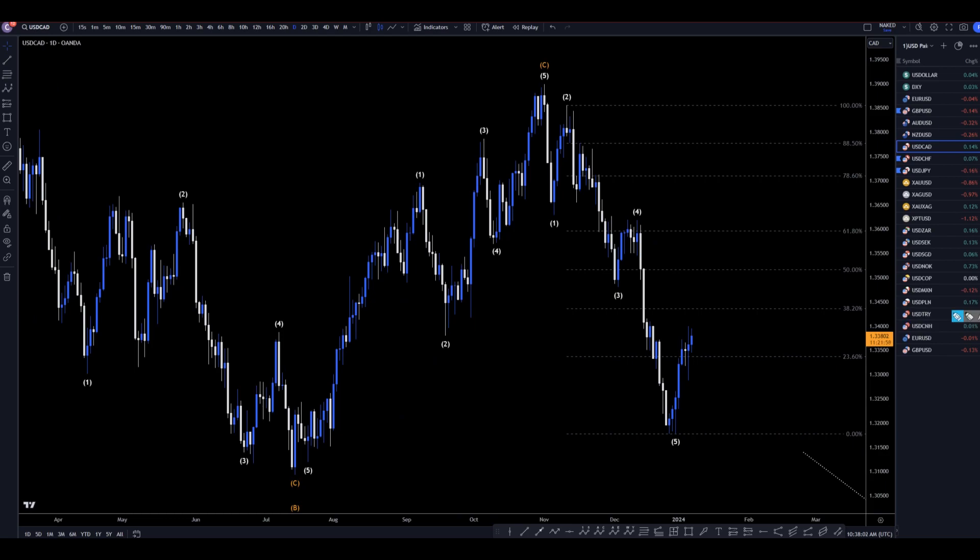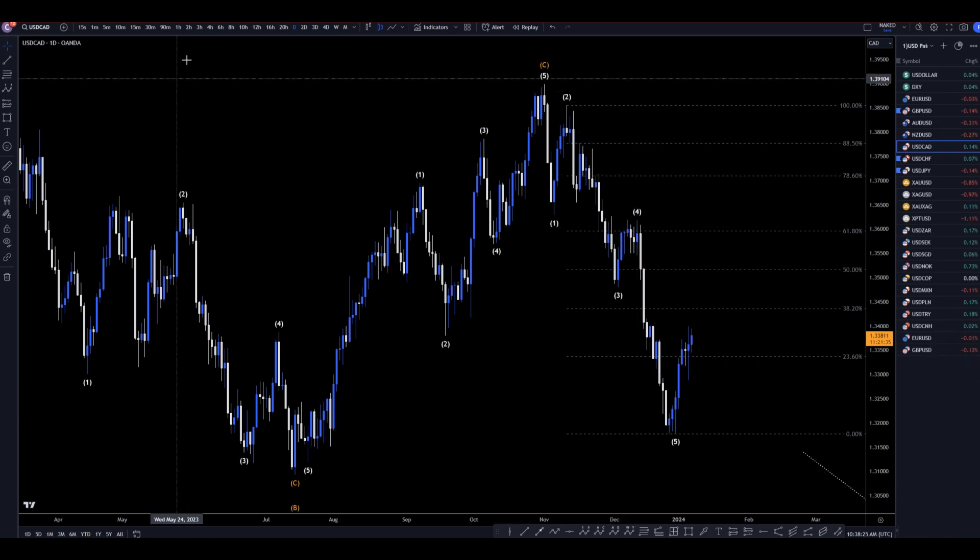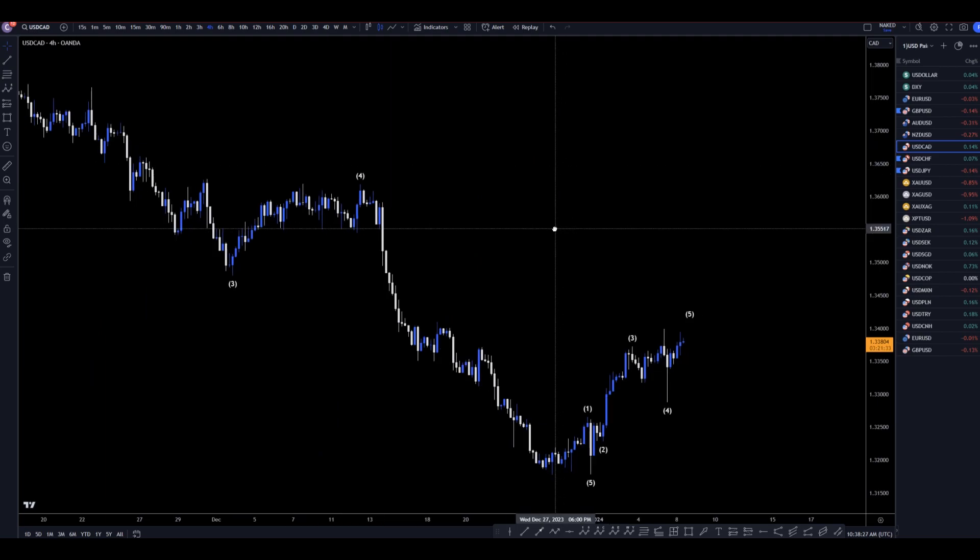On the daily time frame, there definitely is a five-wave pattern — 1, 2, 3, 4, 5. I don't really like how stretched out that wave 5 is, which makes me think that this move up is very likely a correction, but it's probably just going to be a correction to this wave. I bet it's only going to go to the 38 or the 50% before it makes another impulsive move down and a continuation of the bigger downtrend on the higher time frames.